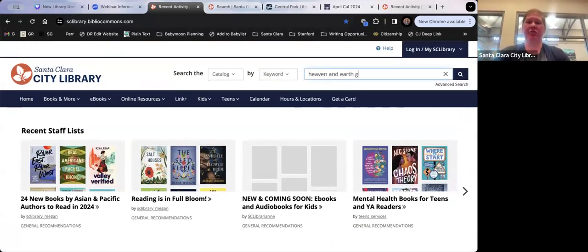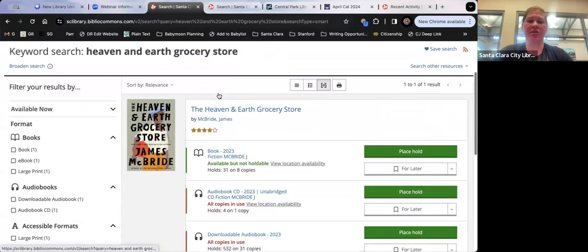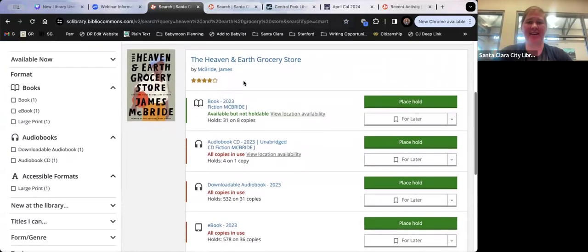You can search in the catalog at the top. Here's a popular book right now — you can see it has 31 holds on 8 copies, which helps you estimate how long it might take to get it. People can check it out for three weeks, and in between it can be on hold for up to a week, so you can do the math.